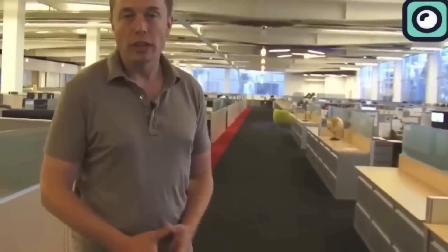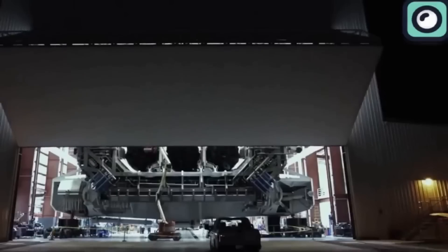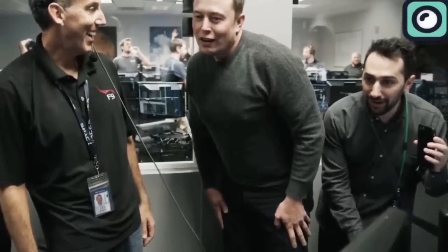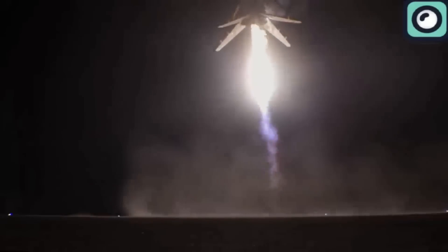Musk started SpaceX exactly for this reason — he noticed the aerospace industry was wasting millions by not reusing rockets. Without any prior experience in this field, Musk believed he could fix this issue by developing rockets that could be launched, landed, and flown again, reducing the overall cost of space travel. He achieved his reusability goal first with the Falcon 9 rocket, equipping its first stage with technologies that allow it to land back on Earth after launch.